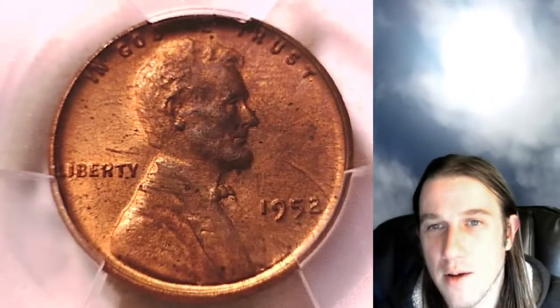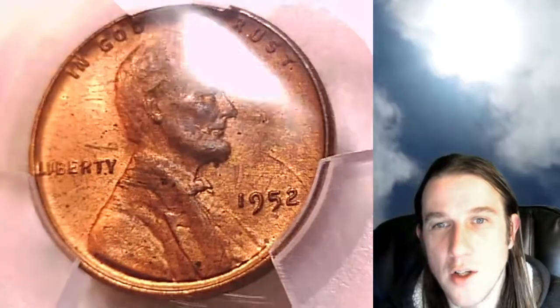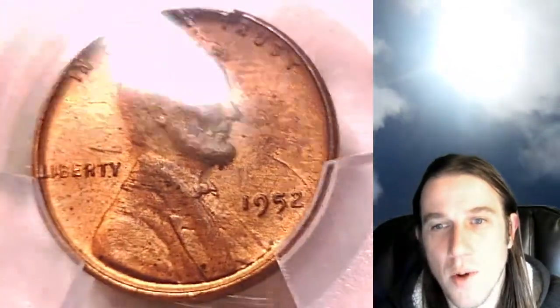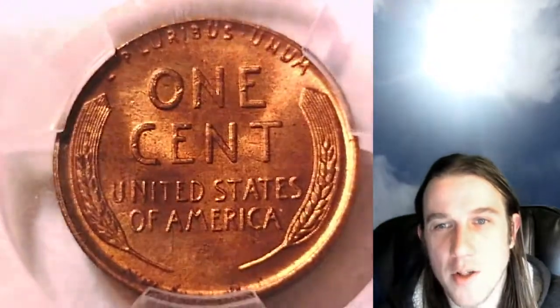Currently we have 1 in 36 of every PCGS graded US coin currently on eBay up for sale. So if you are looking for a new coin, there's a 1 in 36 chance that you'll find it at Time Traveler's Coin Exchange.